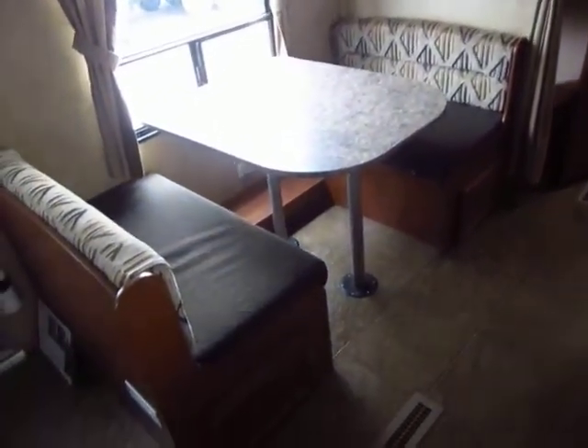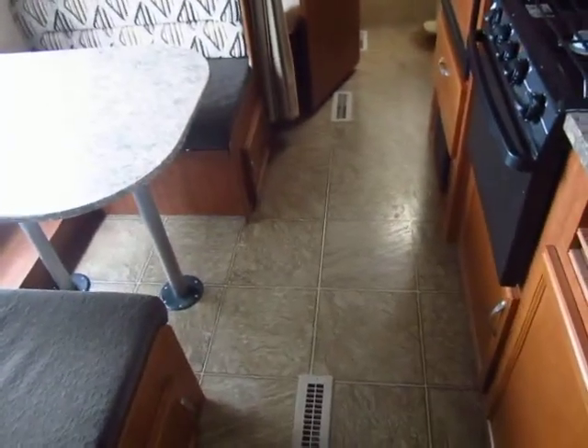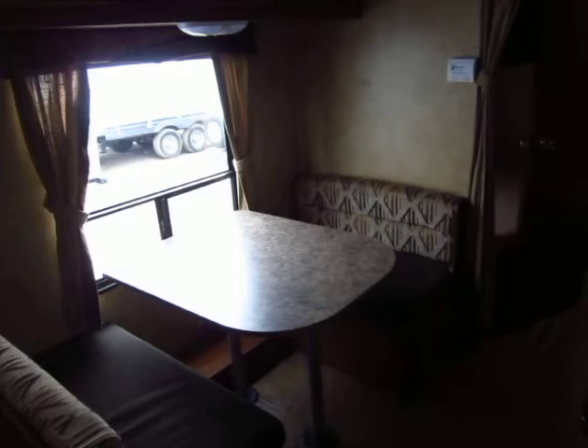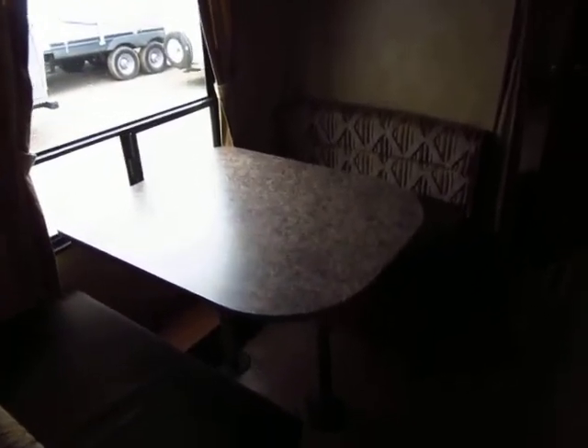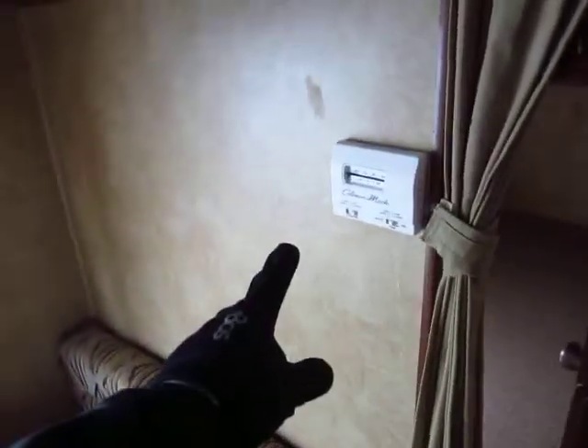That was a central air conditioner we just passed, and we're looking at central floor heat ducts down here. Even though this is a no-slide camper, there's a decent amount of space inside. Central air and central heat run off one centralized thermostat, just like your house. There are a lot of campers in this class where you have to make a lot of accommodations, but with Jayco, it's just a lot like going camping in a house that's on wheels.